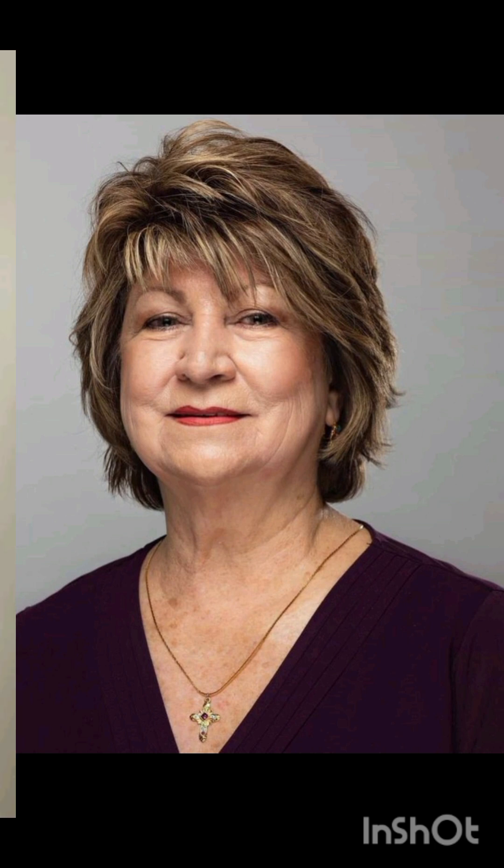A pixie cut is a chic and daring hairstyle that exudes confidence and style. With its short cropped length and closely shaved or tapered sides, this timeless haircut typically features longer layers on top that allow for versatility in styling — whether slicked back for a polished look or tousled for a more casual vibe. It's a popular choice among those wanting to highlight facial features, as it can accentuate eyes, cheekbones, and jawlines. The pixie cut is celebrated for its low maintenance, requiring minimal styling time and product compared to longer hair styles.